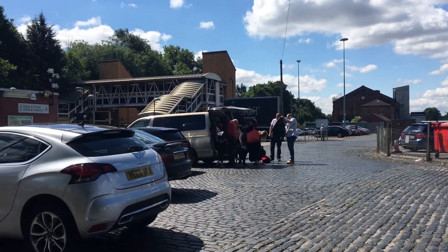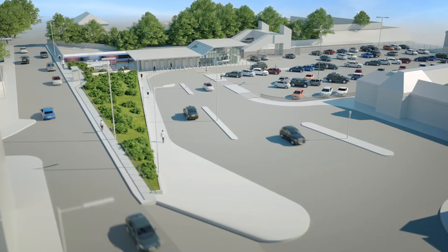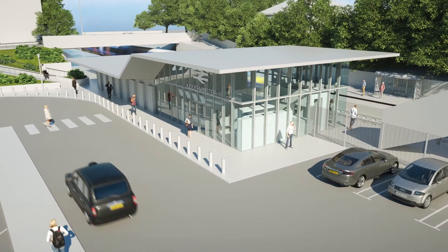The second element is sorting out how the forecourt of the station works. There are a lot of different people and different users nowadays and they tend to all mash together in some way. So the forecourt is going to be segregated into proper areas for people to pick up and set down passengers, especially school children who are a big user of this station, a special taxi waiting area, and pedestrian routes through the whole station forecourt to Comberton Hill to the Severn Valley Railway that are much clearer and safer for people to use.